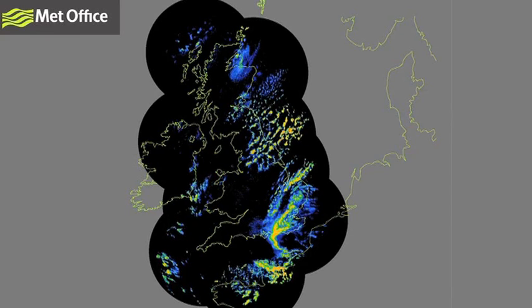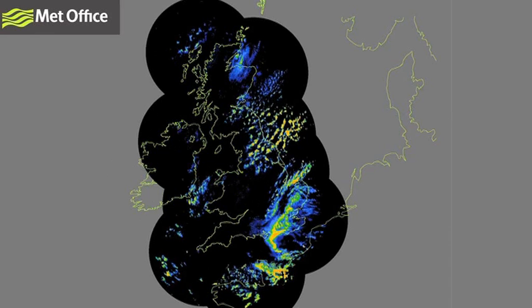Water droplets in rain are really good targets because they're excellent at reflecting radar signals. The more intense your rainfall, the more water droplets are present and the stronger your return. Processing at each radar site, as well as here at the Met Office, works to convert the strength of these return signals into rain rates, which gives us the radar data in forecasts that we see every day. Different colours in radar data indicate the reflectivity of the rain.